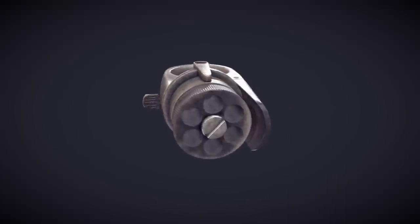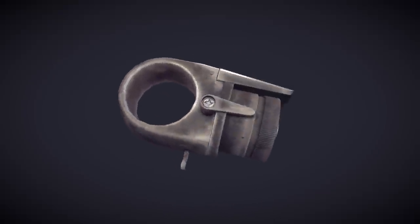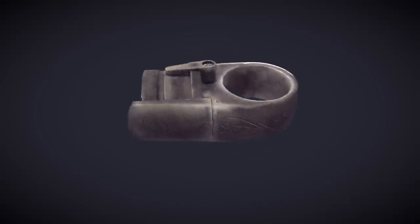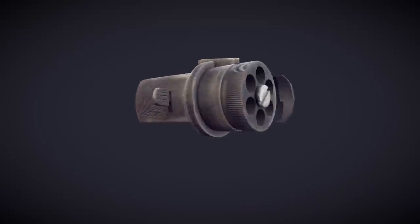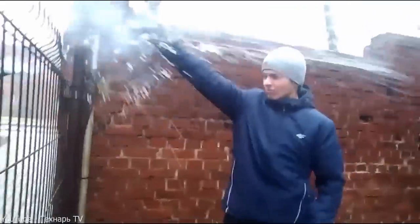In fourth place on our list is the ring gun. Imagine you're a killer and you have about three priorities when choosing your weapon. First, it should be silent. Second, it should be inconspicuous. And third, it should be quick to use. All three of these principles are embodied in the shooting ring.